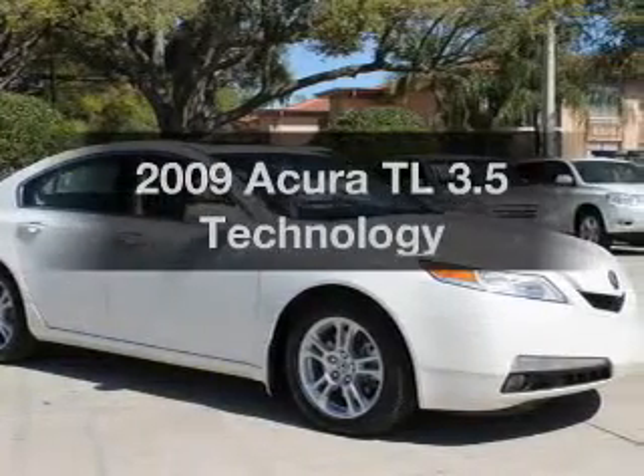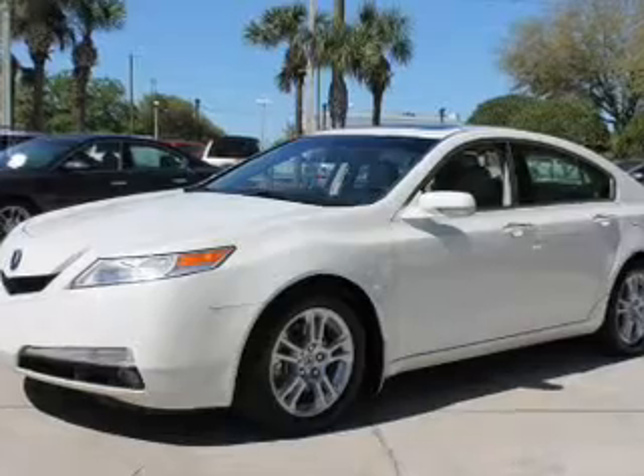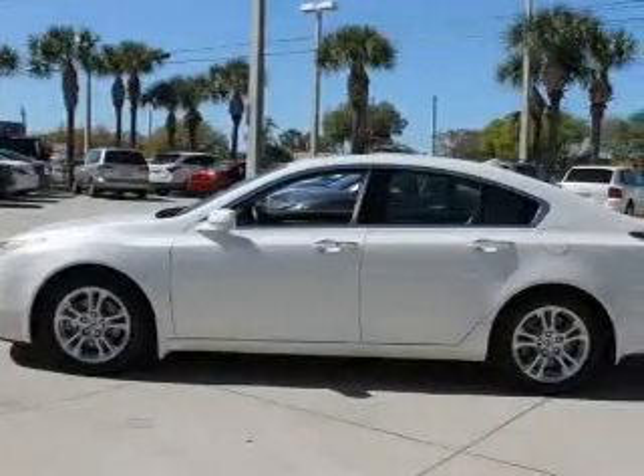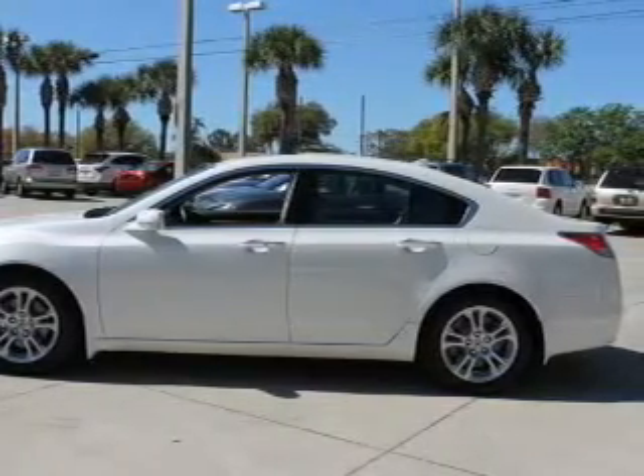Presenting the 2009 Acura TL. If you're looking for an automobile with great attributes, look no further. With a reliable six-cylinder engine driven by a five-speed automatic transmission, GPS navigation will guide you to your destination.